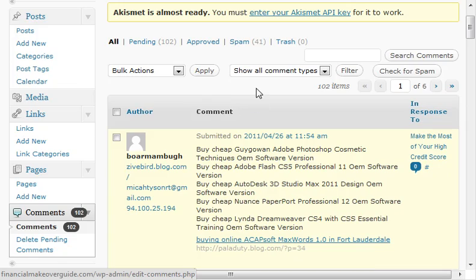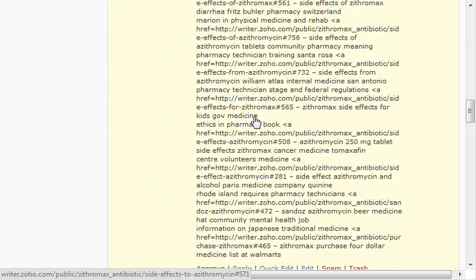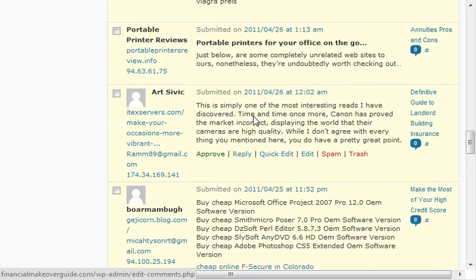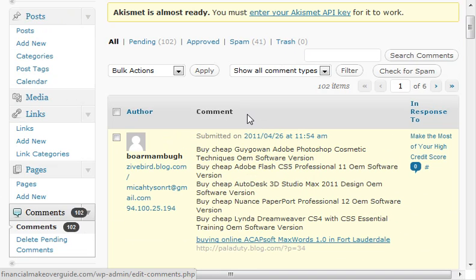You want to always try to peruse through there and make sure that there's not legitimate comments mixed in, but I've already gone through here and taken a glance, and many of these are spam. WordPress doesn't make this too easy — you have to check this box, and I've got six pages worth, so I've got to do this six times just to get rid of it.